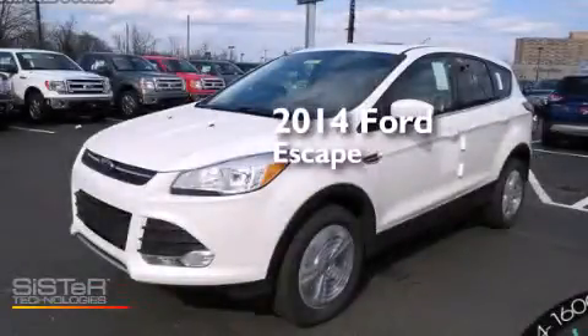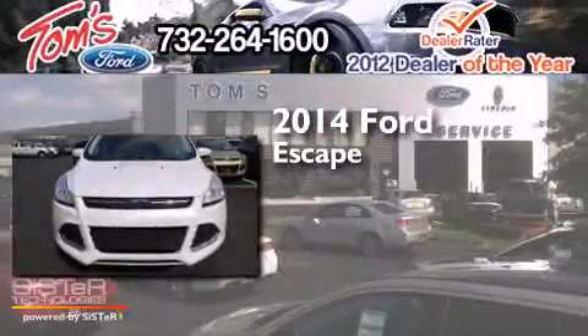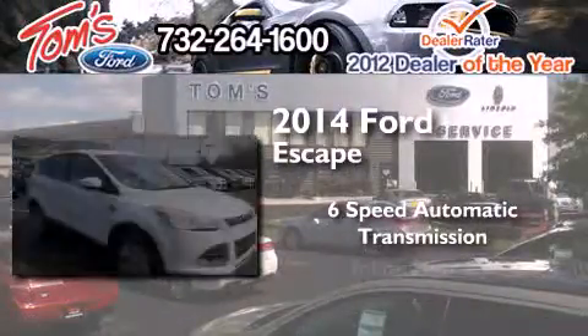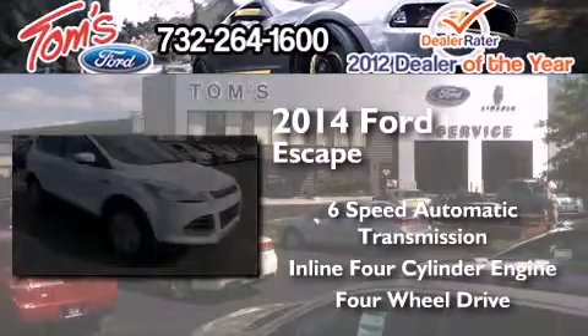This is a brand new 2014 Ford Escape. This crossover has a six-speed automatic transmission, an inline four-cylinder engine, and the added capability of four-wheel drive.